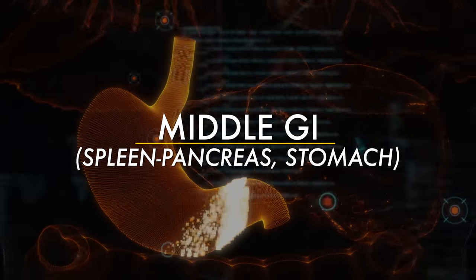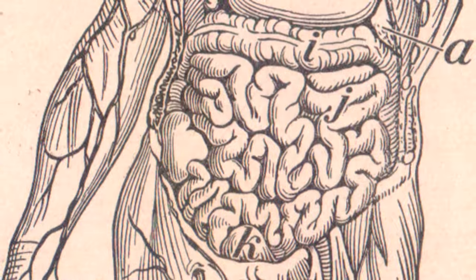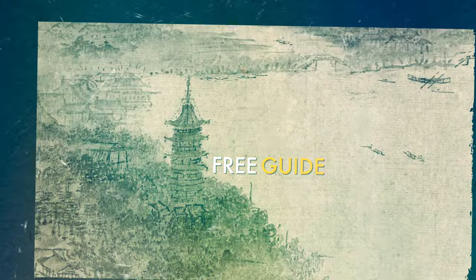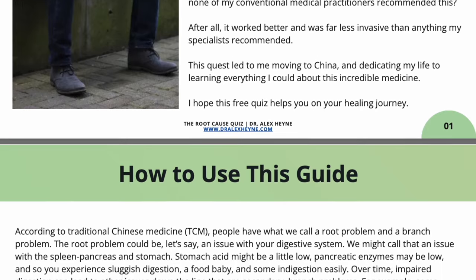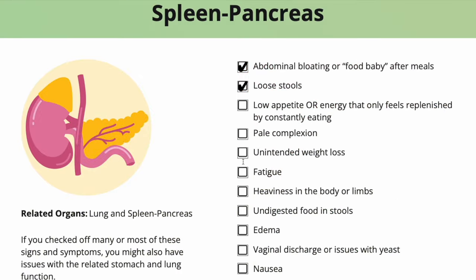Now let's go to what I call the middle GI. Don't forget, this quiz I put together is totally free — it's the first link right below this. There are about 15 pages covering every organ network, and it links to all the videos relevant to each sign and symptom. The whole thing is free and we took a lot of time to make it useful and helpful, so download it below so you can start checking off symptoms as we go through this video.